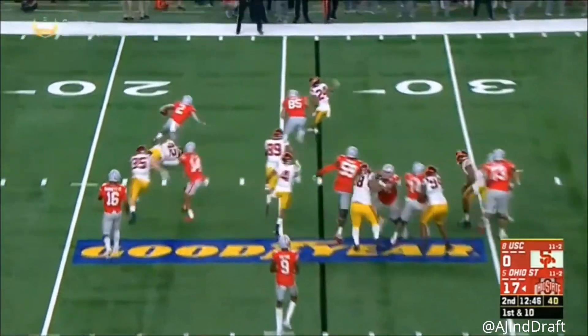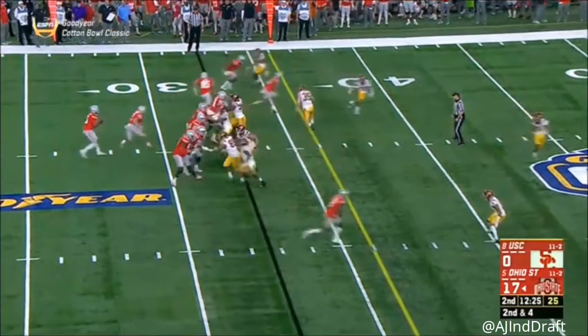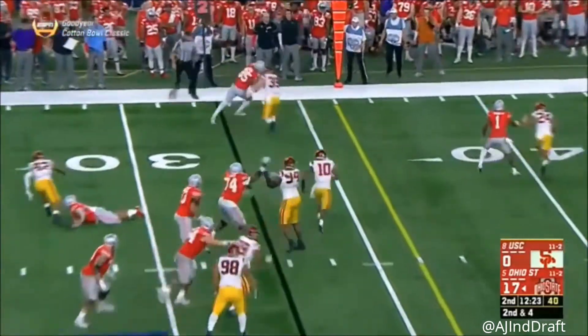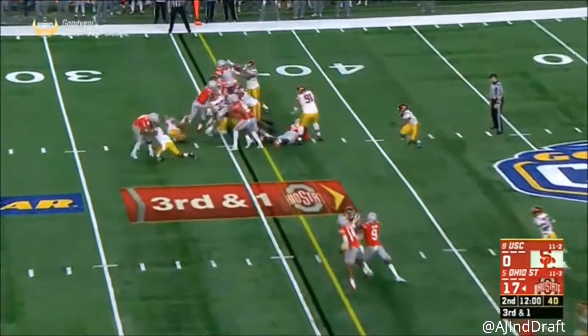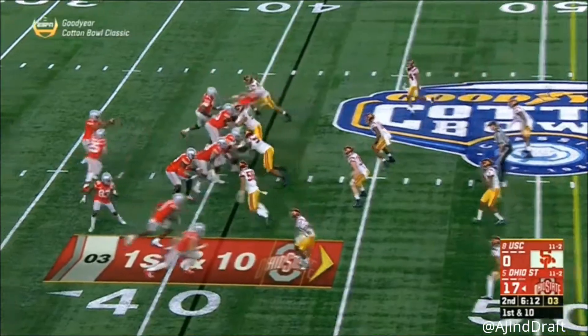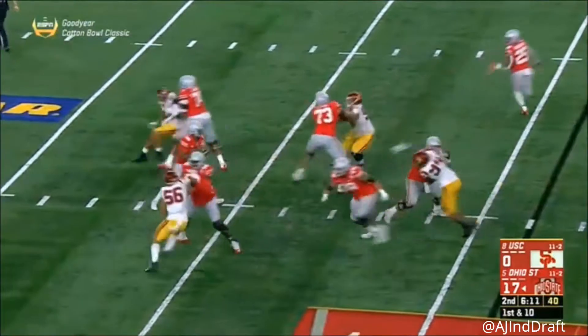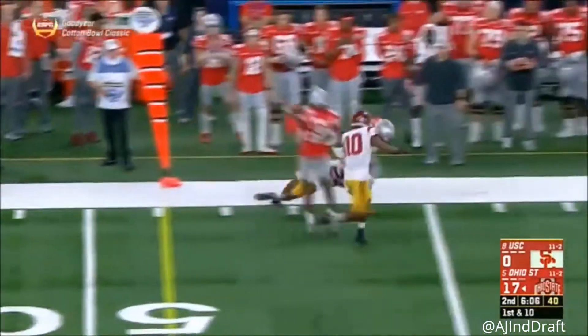Toss to the edge, J.K. Dobbins — tripped up but maintains his balance. Barrett, it's a ball, short. Dobbins driven back. Barrett off play action, stays in the pocket, long throw — Mike Webber, first down.